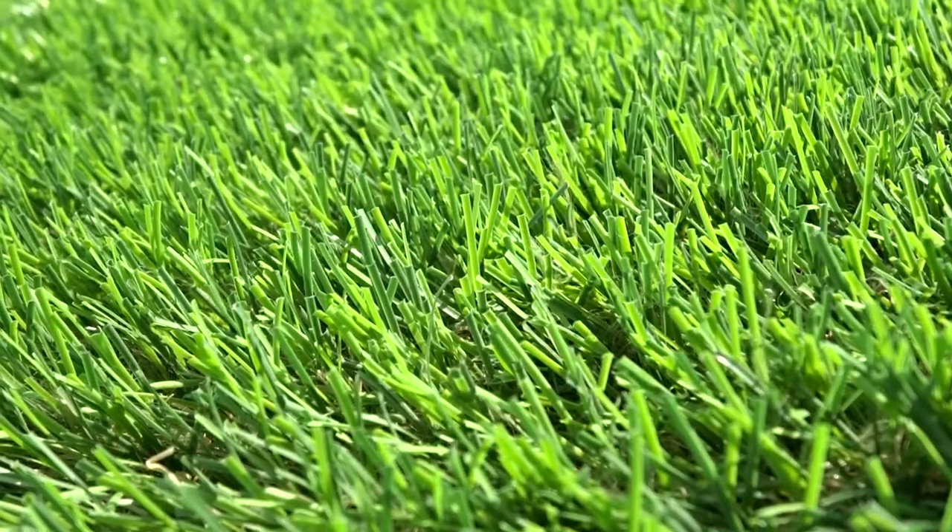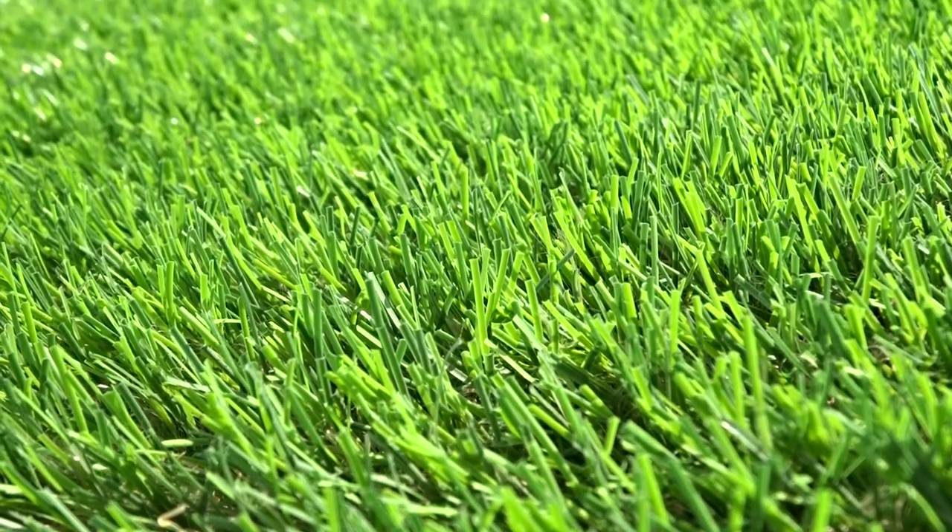Here at Direct Artificial Grass, we supply the most realistic artificial grass that is pet friendly, safe for children and practically zero maintenance.